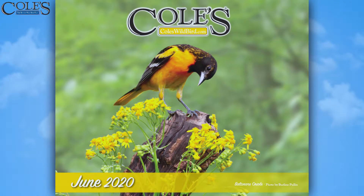Let's see June's picture. Love this. Baltimore Oriole by Berlin Pullen.